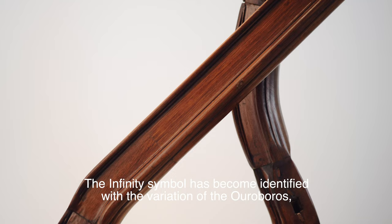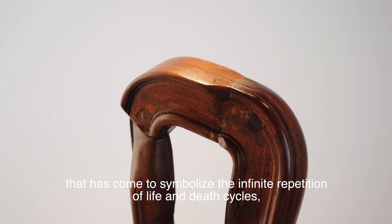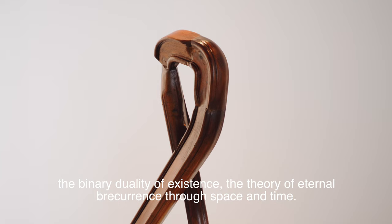The infinity symbol has become identified with a variation of the Ouroboros — an ancient image of an alchemical snake eating its own tail — that has come to symbolize the infinite repetition of life and death cycles, the binary duality of existence, and the theory of eternal recurrence through space and time.